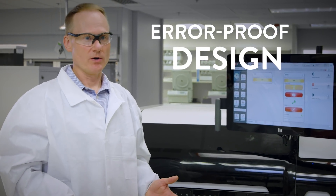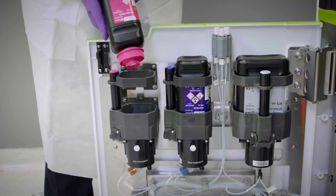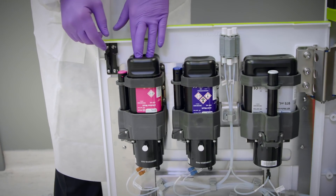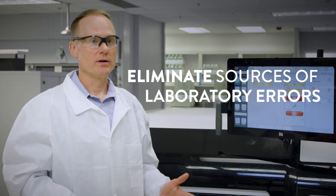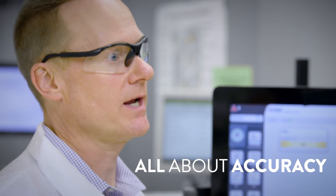The system was designed for error proofing, particularly with our reagent bottles. There is only one place that the reagent bottles can go into, so they really can't be mixed up. And that's important because we want to eliminate sources of laboratory errors — and that's critical in the laboratory because it's all about accuracy.